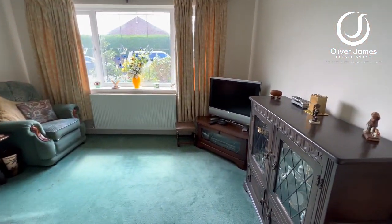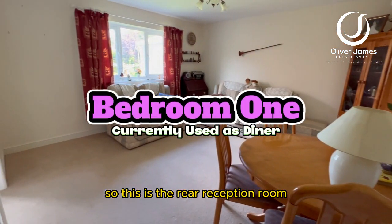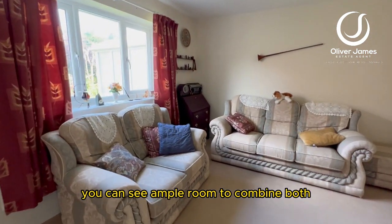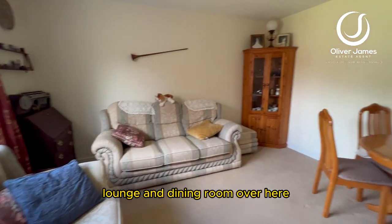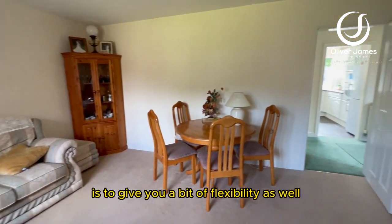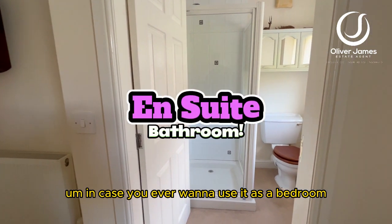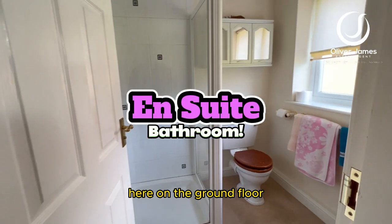Living room here — this is the rear reception room and it's a really good size. You can see ample room to combine both lounge and dining room. And the way it's been designed is to give you a bit of flexibility as well, in case you ever want to use it as a bedroom here on the ground floor.